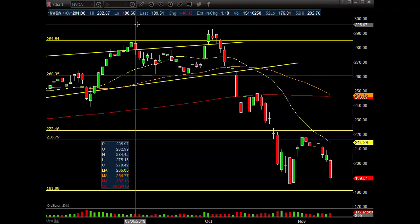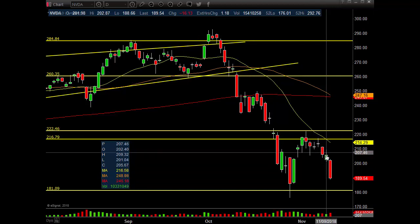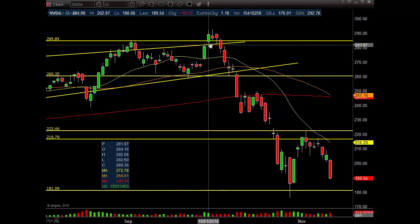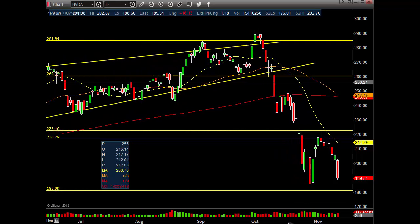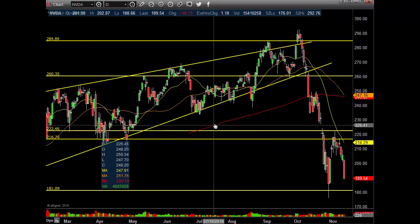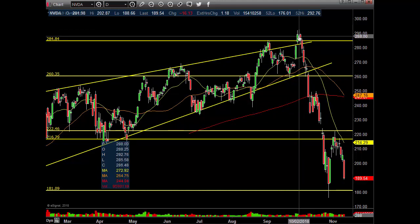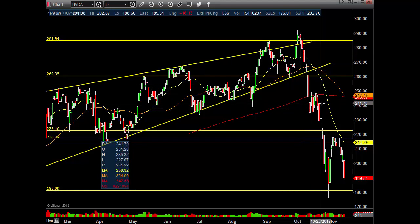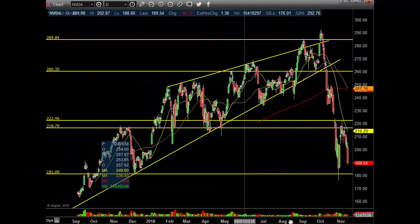All right guys, so let's get into NVIDIA daily chart. 15 million shares traded on the day, $16.13 down, 7.84%. People are exiting this before earnings. The smart money was taking it off the table. Once it surpassed 250, 260, 270, nice chopping action here. One last hoo-ha, get everybody on board and upgrade it, maybe a stock buyback, the stock of the year, and then they dump it in their face. Usually it's the staircase up and the elevator down.